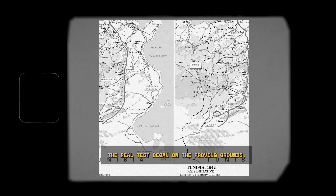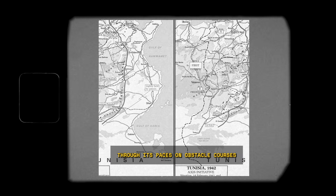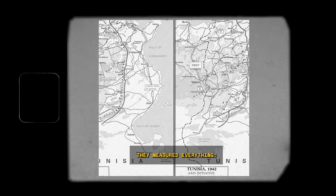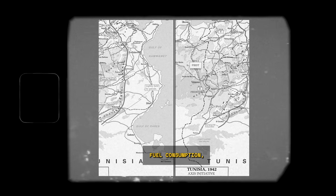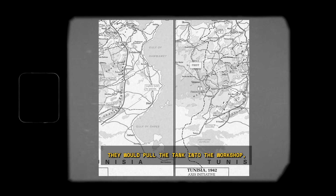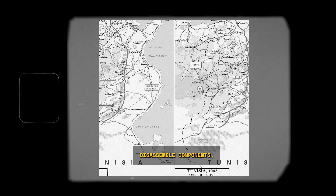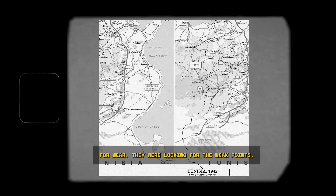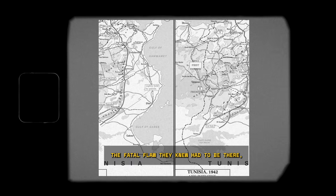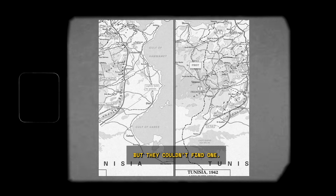The real tests began on the proving grounds. They put the Sherman through its paces on obstacle courses designed to simulate the worst battlefield conditions. They measured everything — fuel consumption, engine temperatures, power loss. After each brutal trial, they would pull the tank into the workshop, disassemble components, and inspect them for wear. They were looking for the weak points, the fatal flaw they knew had to be there. But they couldn't find one.